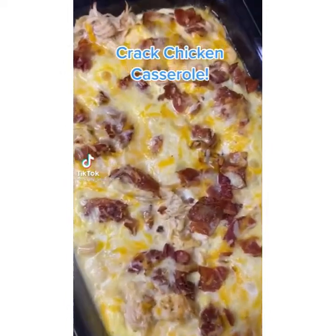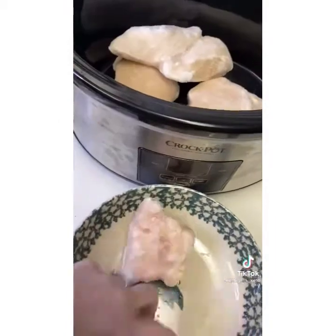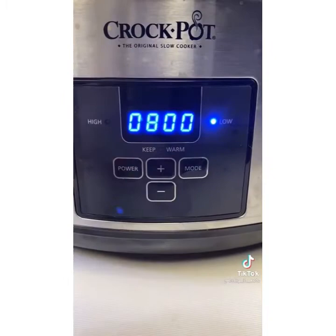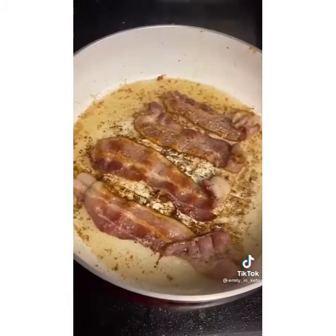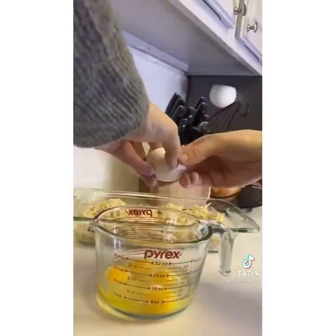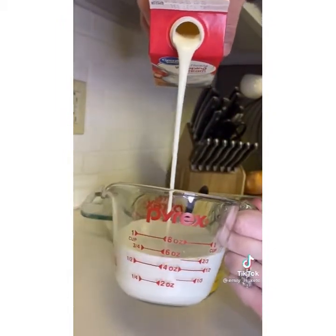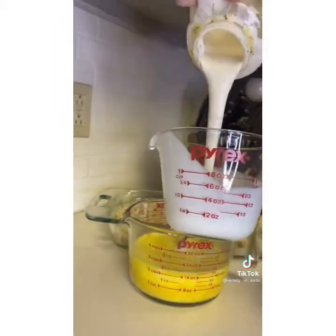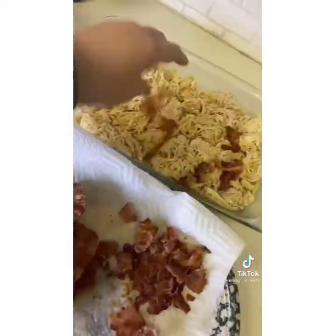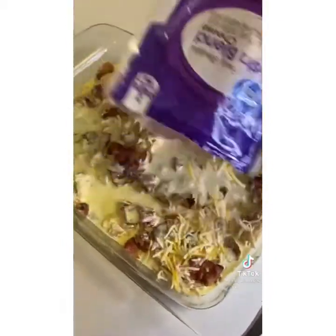Today's keto recipe is cracked chicken casserole — keep in mind I doubled this recipe. Start by cooking your chicken however you prefer; I did it in my crock pot and let it cook while I was at work. After several hours, it was nice and shredded just how you need it. Next, cook some bacon and get a pan ready and sprayed. Add your shredded chicken into your pan, crack six eggs, mix, and add in three-fourths cup of heavy cream and three-fourths cup of ranch. Pour this mixture over the top of your chicken after you've laid some bacon down, then cover the top with shredded cheese.